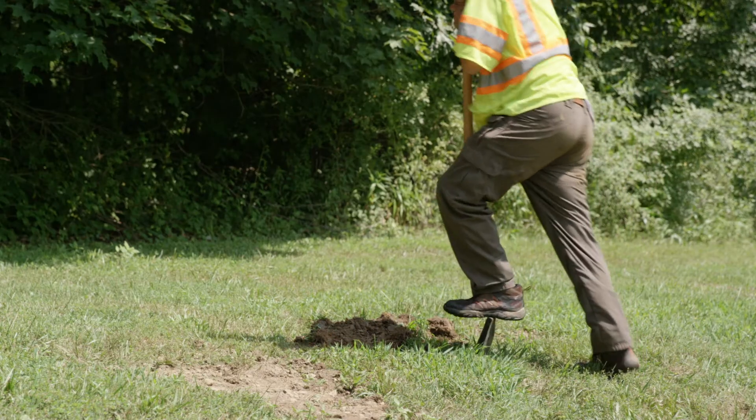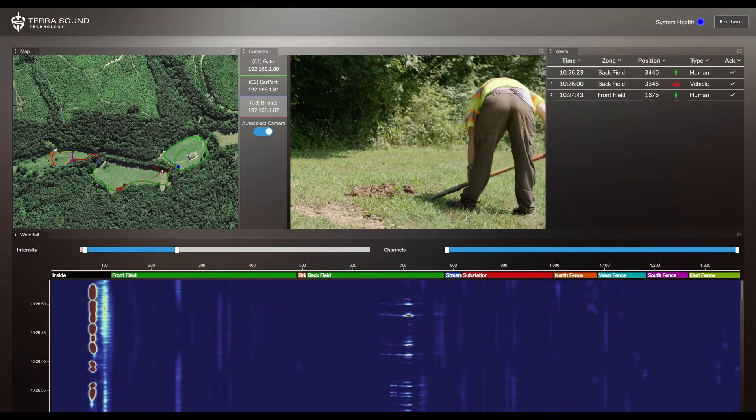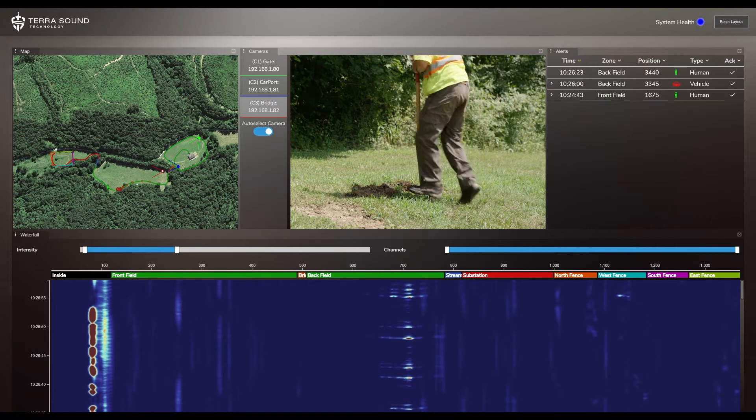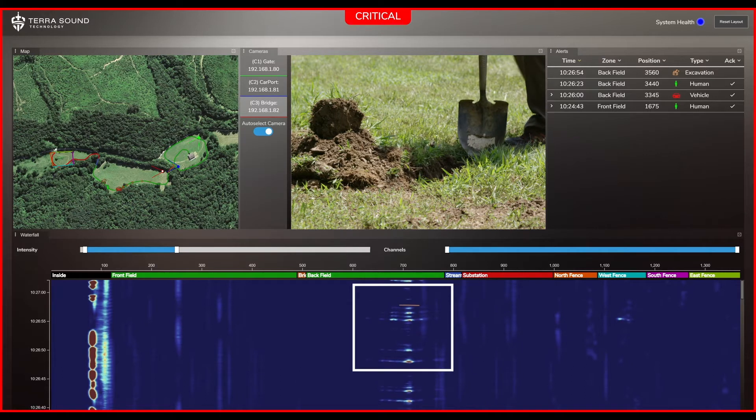When a disturbance occurs around our fiber, such as digging, the energy waves exert a small amount of strain onto the fiber, causing the light path to be contorted into a micro scale. Our system picks up these miniscule alterations as data.